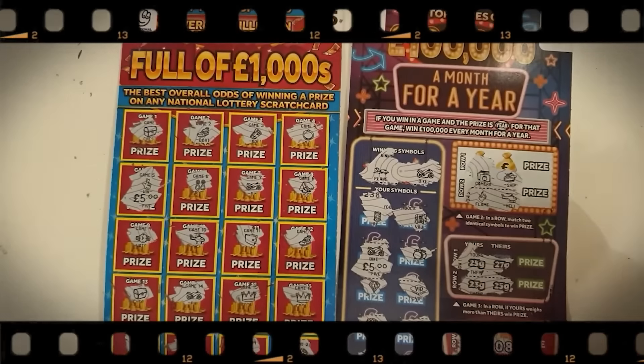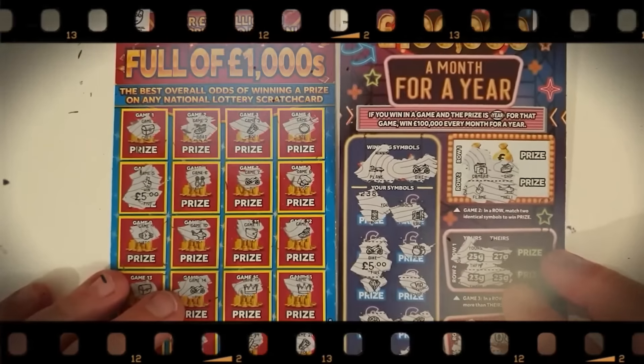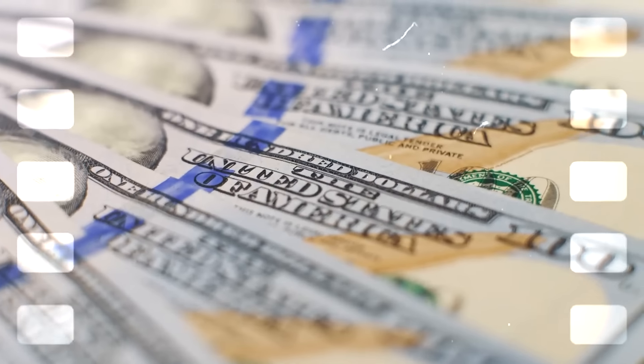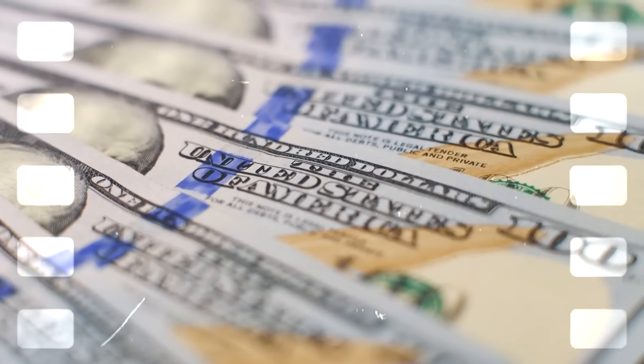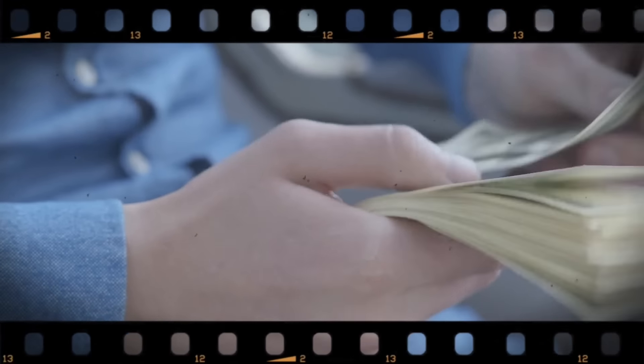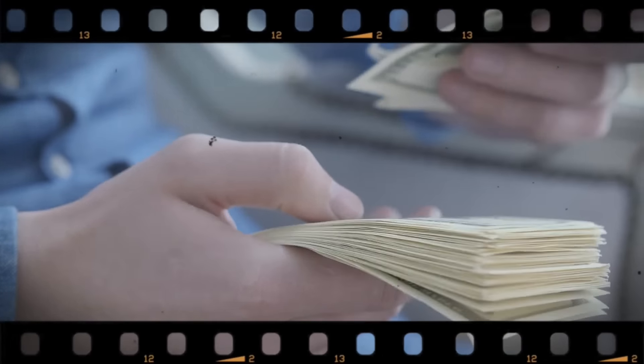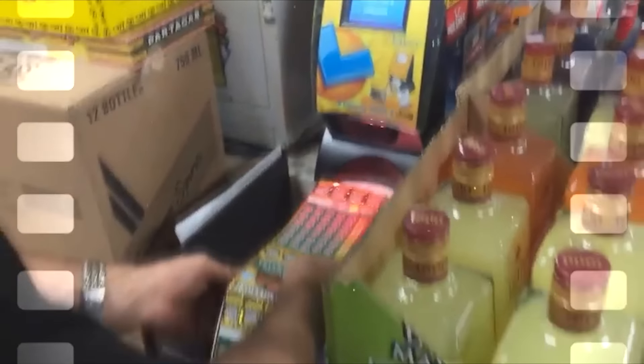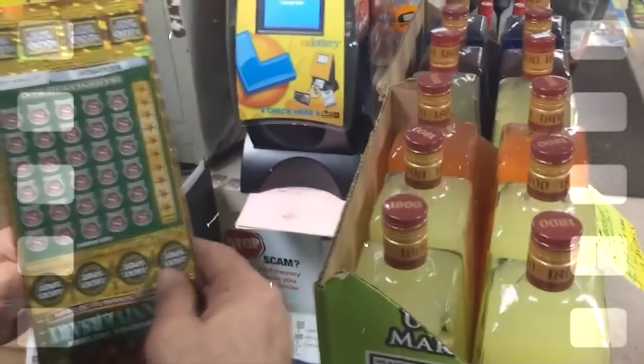When everyone is after those huge jackpots in the mega lotteries, it becomes really easy to overlook the little games. But there is a secret many don't know: these smaller lottery games often pack a punch with better odds and a higher possibility of paying out.